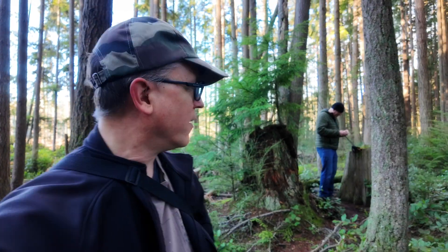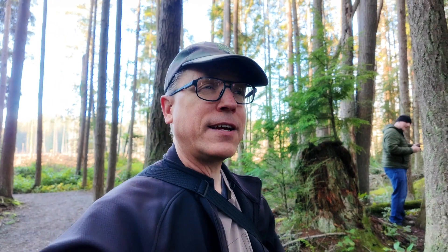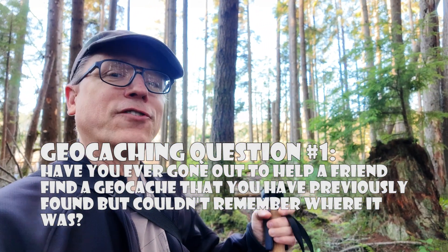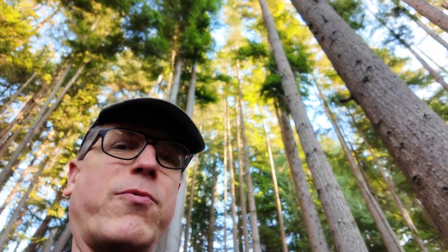We're now at the second cache location here. I had to help Jeff find this one, and even then it still took a bit. I had found this almost four years ago — I think I have a video of it, I'll have to go research my archives. Have you ever gone out to help a friend find a geocache and then it took you a long time because you forgot where it was? Let me know down below, because that's what happened here. It's cool coming out to this spot because the views — I remember being out here about four years ago and the views were amazing. It's a great, beautiful day today, so I'm really enjoying coming back out here.